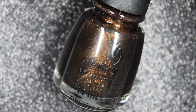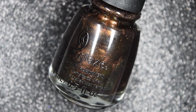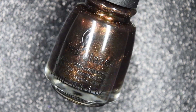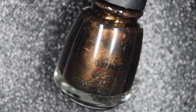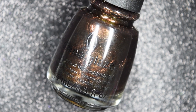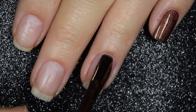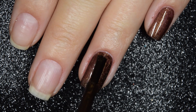Up next we have Buffalo Bills Bills Bills, and this is described as an antique bronze duochrome. To me the base color of this is more of a browny shade, and it does have a coppery flash to it. It does kind of shift at extreme angles to a greeny gold flash in the shimmer. So here's our first coat of Buffalo Bills Bills Bills. This one does cover pretty well on this first coat — it's not completely opaque, and I do have some patchy spots, so I am going to go in for a second coat.